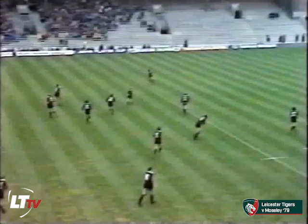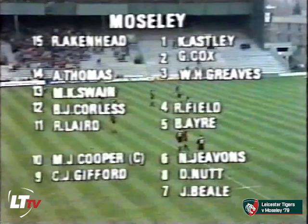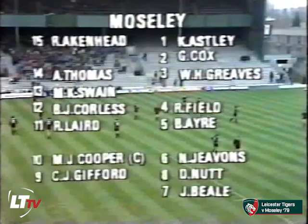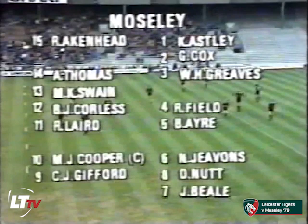And Moseley takes the field, led out by international Martin Cooper. A team unchanged from the semi-final with Malcolm Swain, the only survivor of the losing first ever club competition final when Moseley played and lost back in 1972. He's part of a talented back division today that includes both internationals, Martin Cooper at fly half and centre Barry Corliss.